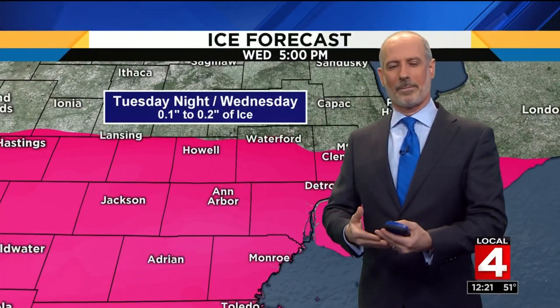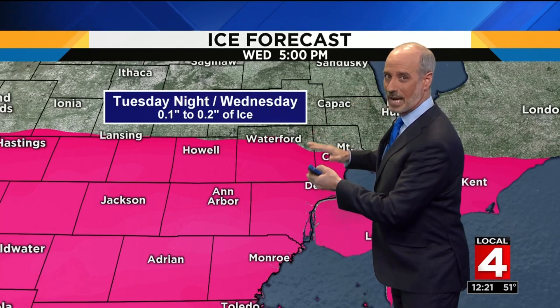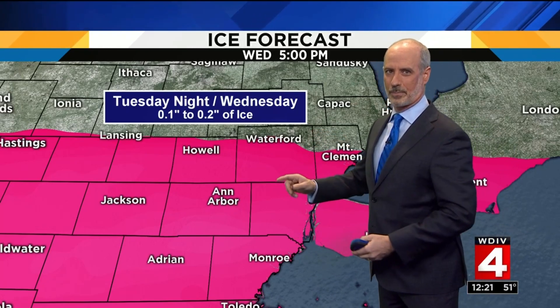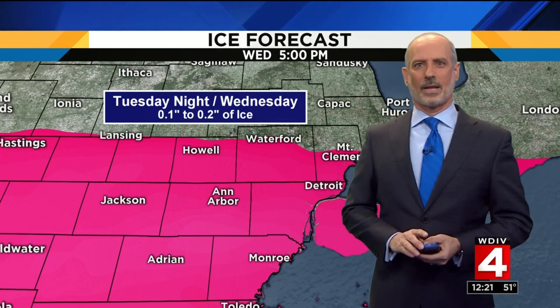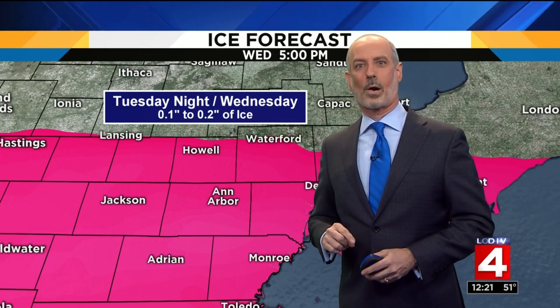As far as amounts — this is still pretty far out — but the computer model is suggesting that M59 southward is the best chance to pick up a tenth to two tenths of an inch of ice. Now that's the estimation right now. If that were to go to a quarter inch or more, then that would be much more serious and we'd be talking about limbs and things coming down. So we'll keep a very close eye. Ben will have an update for you coming up at four, five, and six tonight.